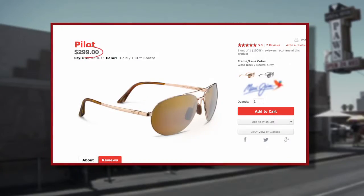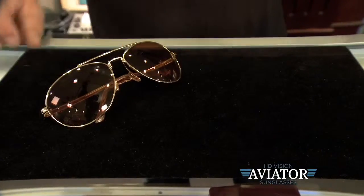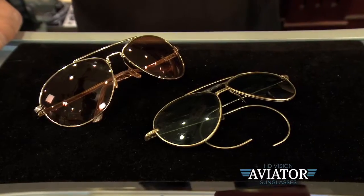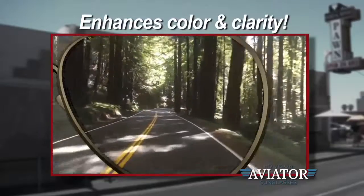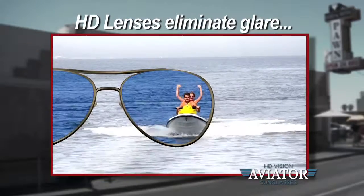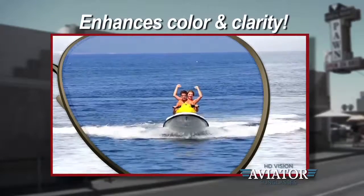The problem is the big sunglass companies want you to pay top dollar. That's why I wear the HD aviators. They're the modern version of this timeless classic, but for a lot less money. They're not just a little better than the original aviators, they're a lot better — because they have high definition lenses that eliminate glare and enhance color and clarity.